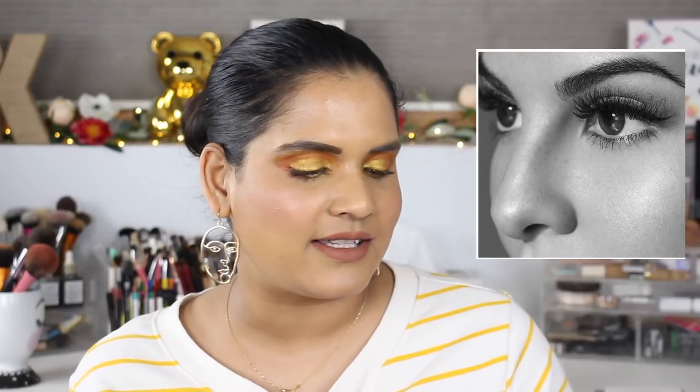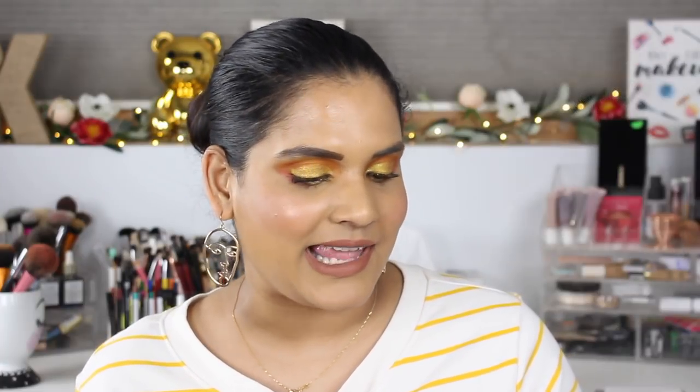I also have my eye on the Huda Beauty Jacqueline classic false lashes for $19. The main reason I want them is that Jacqueline is of Sri Lankan heritage, and I thought it was so cool that her first collaboration was with a Sri Lankan person. But I don't know if I'll get them because I don't really even wear the false lashes I already have.